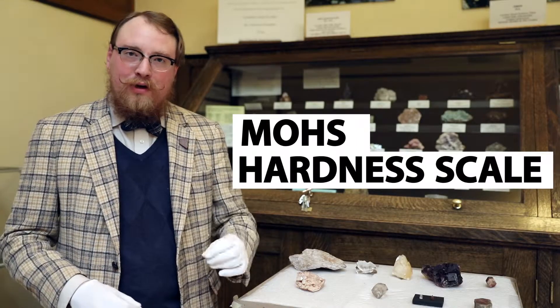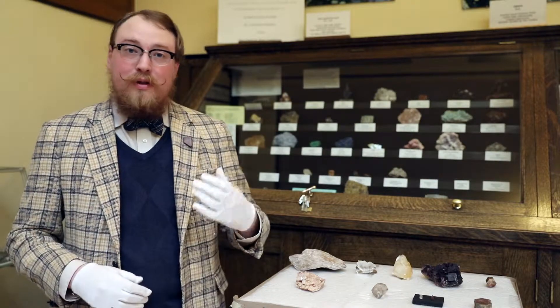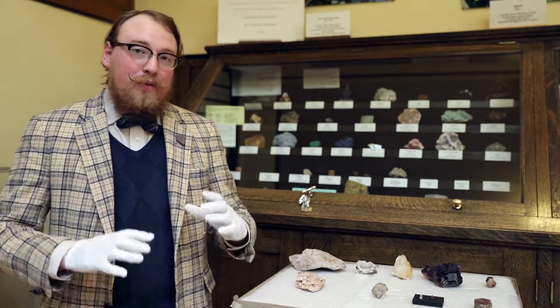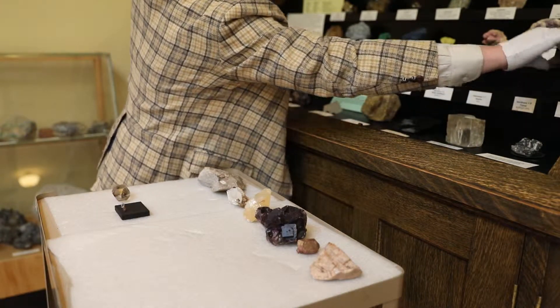Today we're talking about the Mohs hardness scale. The Mohs hardness scale was developed by Friedrich Mohs, who was a mineralogist in the early 19th century. He developed it in 1812. The Mohs hardness scale is simply a way to determine the hardness of rocks and minerals.